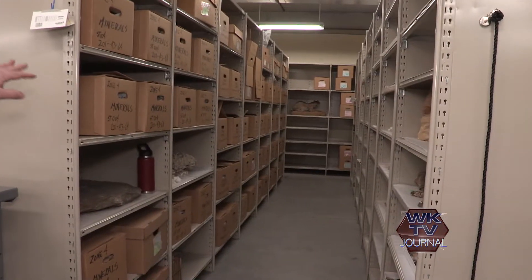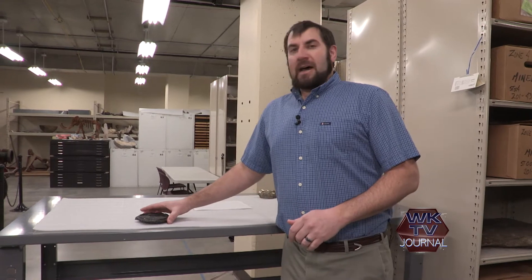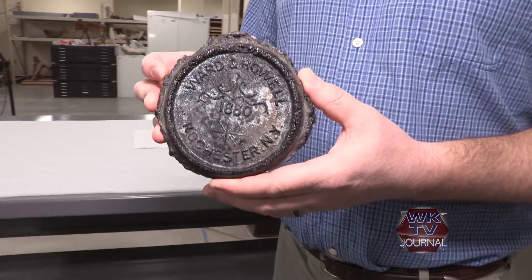Today I wanted to share with you a new object that we've recently found when we were unpacking the science collection. You'd see a lot of the science collection is still in boxes from when we moved into this current collection facility. I've had a lot of help with various volunteers helping me unpack the boxes to discover what we have as part of our collection. One of the objects that we found is what's called a lava medallion or tablet.